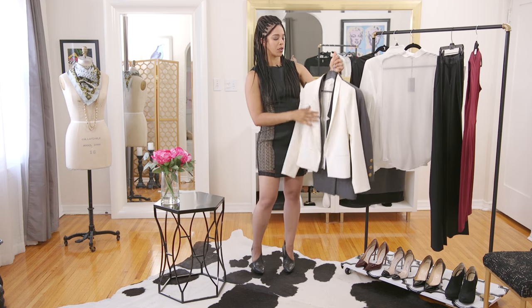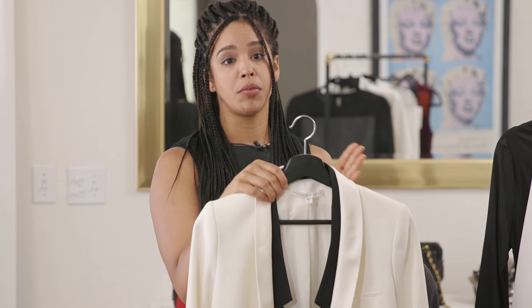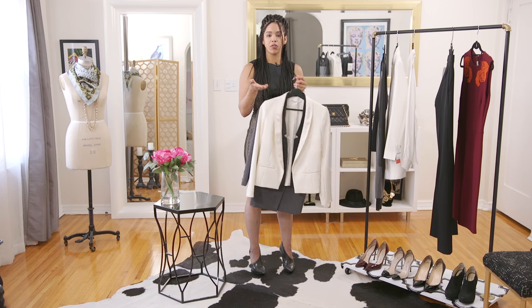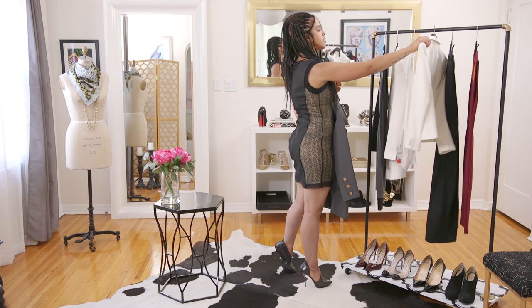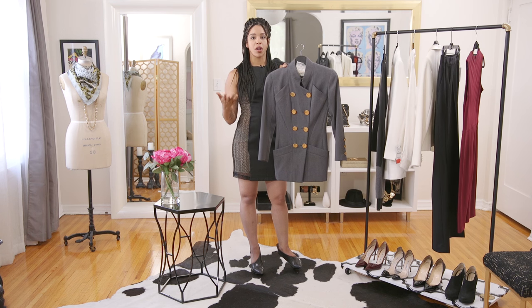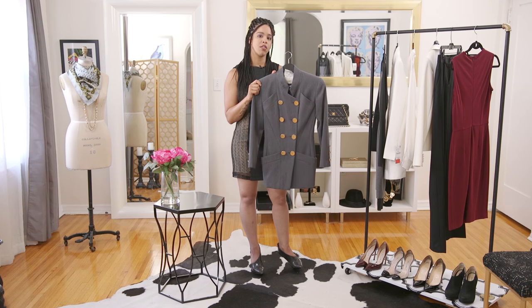This Veronica Beard jacket is really fun and also has an evening feel to it, which is perfect for taking your work look to drinks after work or an important client dinner or cocktail hour. You're still appropriate for social settings and still coming off professional. And this Chanel jacket — you've probably seen this one on me before — it's interesting, fitted, and still professional but in a creative way. Wear this with a pair of fitted black pants and great shoes and you're totally giving off boss without being super stale and corporate.